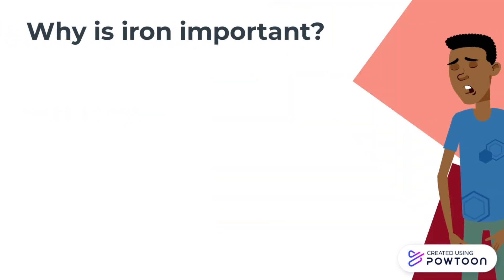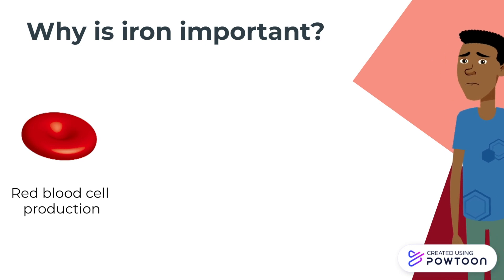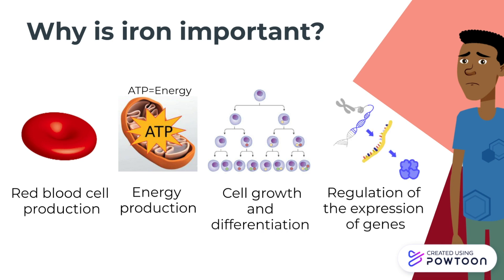Iron plays a role in many processes in the body. A large portion of our daily intake of iron is used for red blood cell production. Iron is also involved in the creation of energy for the body, and further plays a role in cell growth and differentiation of cells into different types. Iron is also able to regulate the expression of certain genes. Due to Ben's iron deficiency, some or all of these functions may not be performing optimally, which could cause some of the symptoms that Ben experiences.